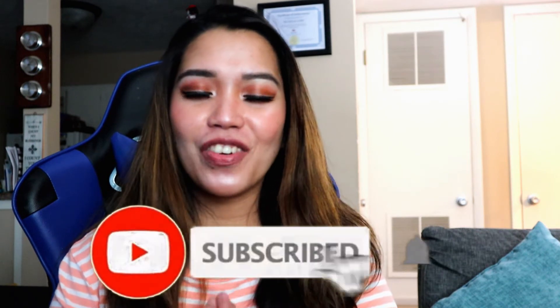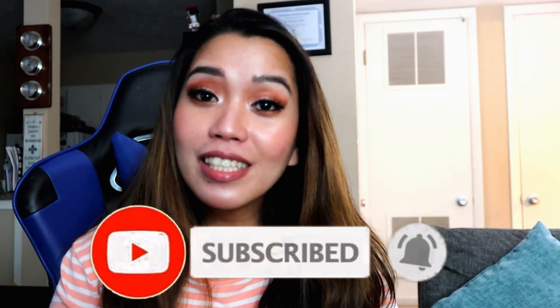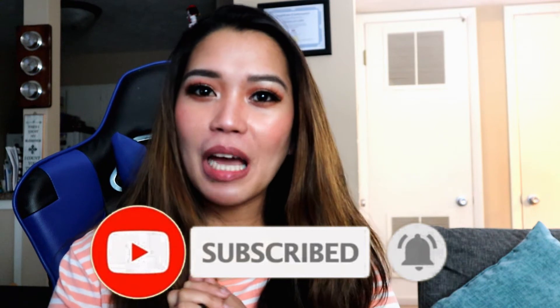Comment down below your answers, and thank you so much for watching! If you haven't subscribed, please do subscribe to my channel and don't forget to click the bell button so you'll get notified every time I upload new videos. Also don't forget to give a thumbs up — see you in my next video, bye!